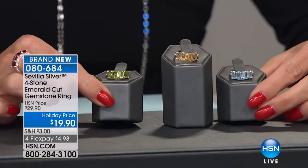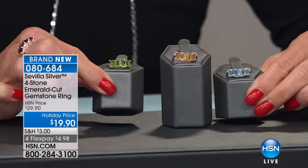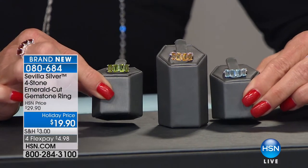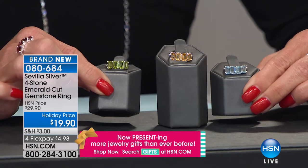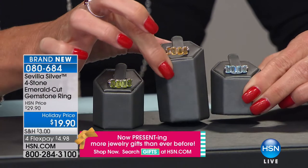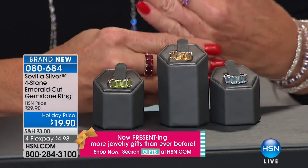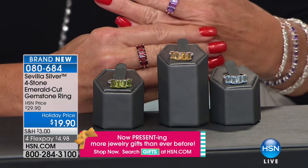Let me share some of the exciting brand new specials coming up. Genuine gemstones, emerald cut. You are receiving your choice of the peridot, the green peridot, the yellow citrine, the blue topaz, the garnet, or the amethyst.